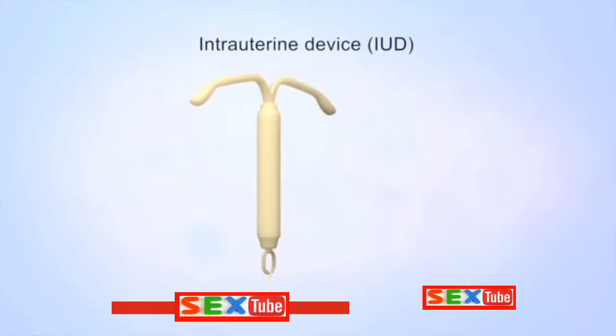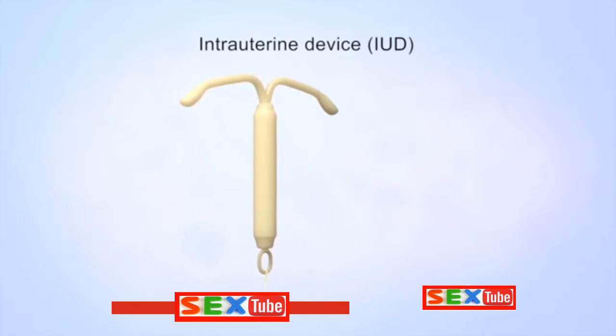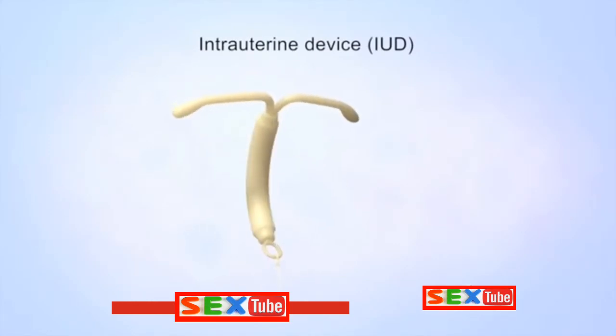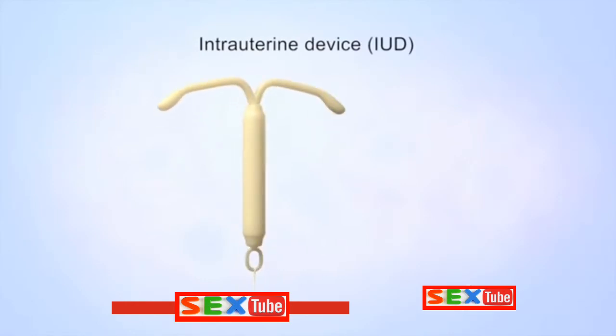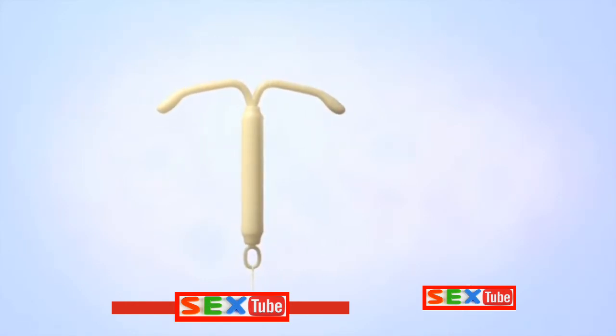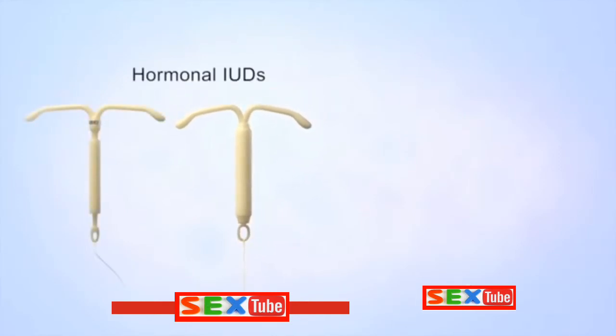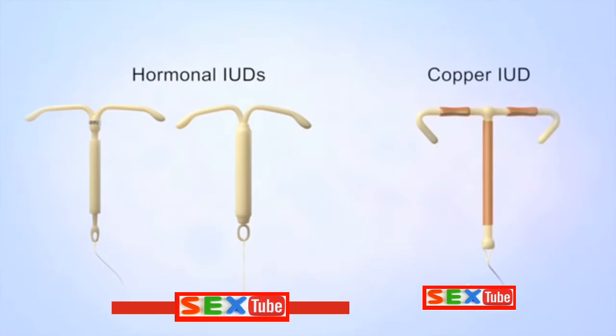An intrauterine device, or IUD, is a birth control method consisting of a soft, flexible T-shaped device with a thin string on the end. There are two types of intrauterine devices: hormonal IUDs and a copper IUD.